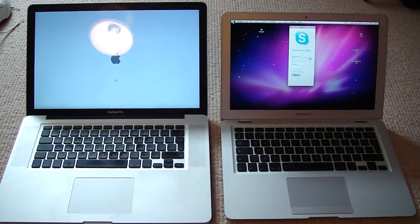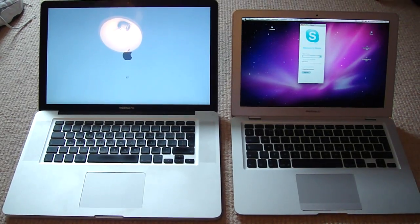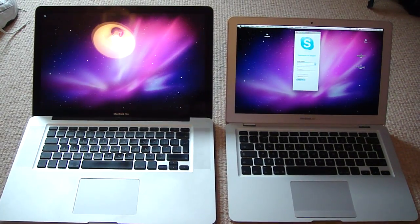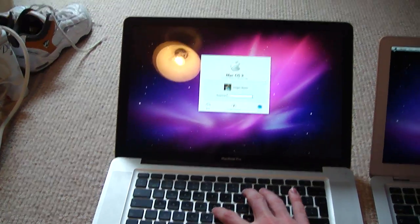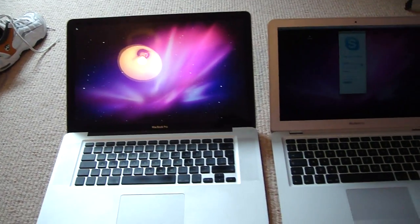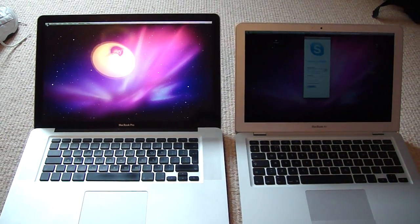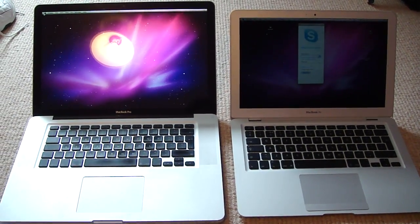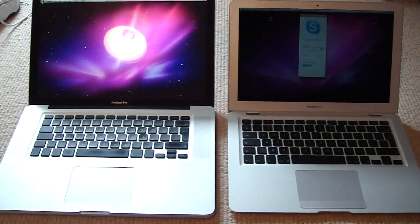The MacBook Air has already booted up, and there is the Pro still going. I'm going to show you the password there, but the SSD makes a great deal of difference in boot up.